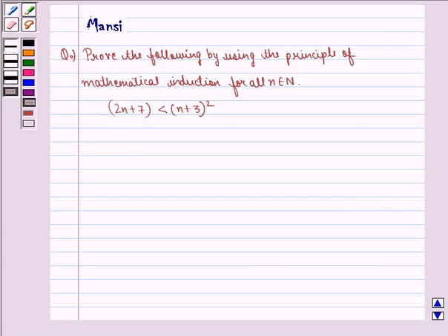Hi children, my name is Mansi and I am going to help you solve the following question. The question says: prove the following by using the principle of mathematical induction for all n belonging to natural numbers. 2n plus 7 is strictly less than (n plus 3) the whole square.